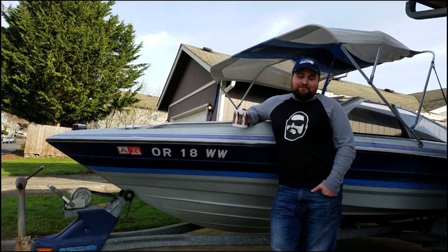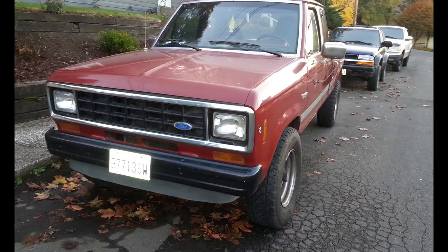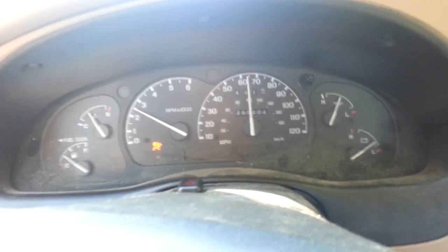This story kind of starts in my early 20s when I was buying and fixing old Ford Rangers. My dad has driven a Ford Ranger my entire life and I've grown to love them. They're reliable, cheap, parts are plentiful, and I just like them.